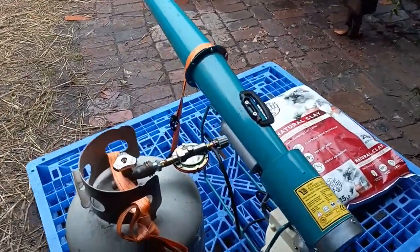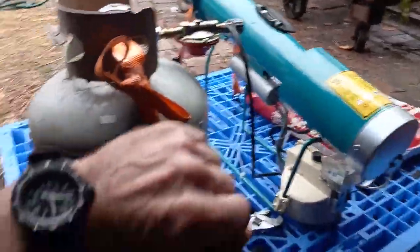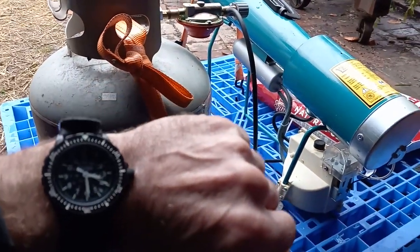Oh smokes! All right, let's see how long it takes to get another detonation here. That was about a minute.